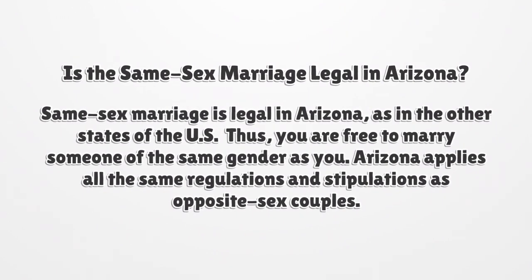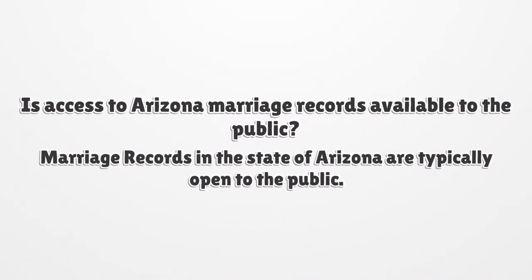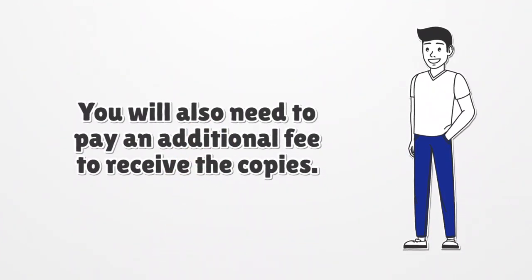You are free to marry someone of the same gender as you. Arizona applies all the same regulations and stipulations as for opposite-sex couples. Is access to Arizona marriage records available to the public? Marriage records in the state of Arizona are typically open to the public. You can request copies of marriage records when you need them. You will just need to contact the clerk of the Superior Court in the county of Arizona where the marriage took place. You will also need to pay an additional fee to receive the copies.